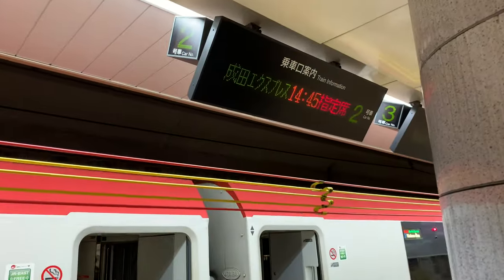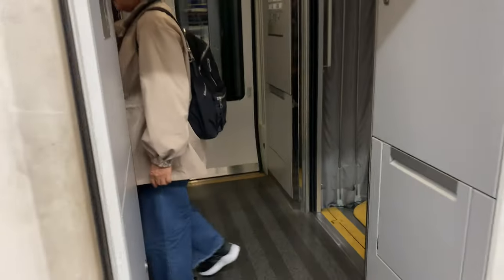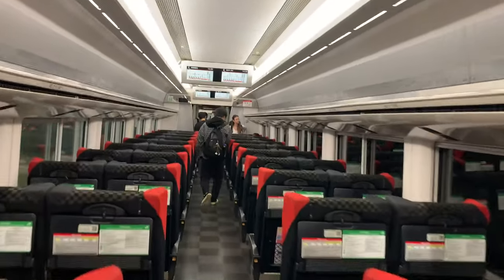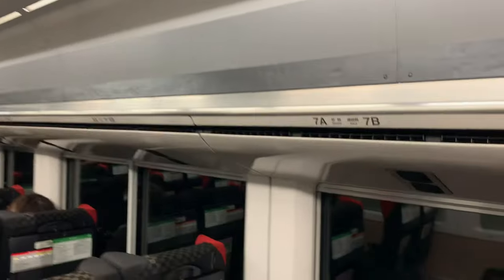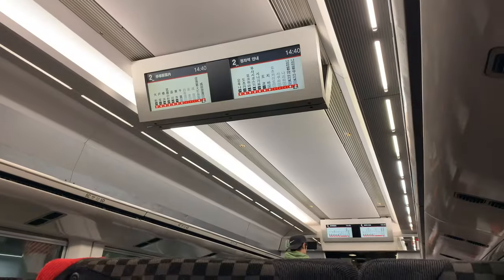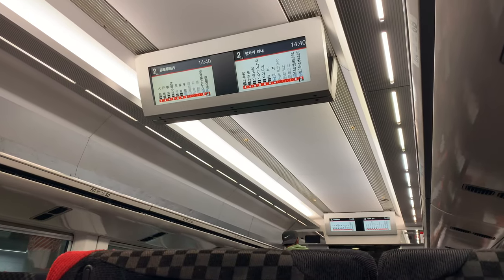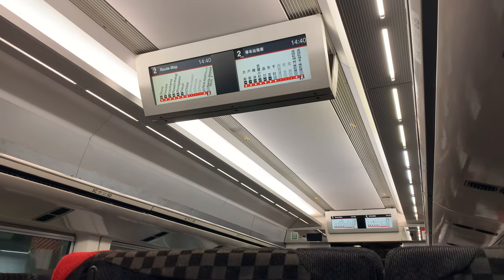There is car number two, and I'm looking for seat 7A. Welcome aboard the Narita Express. This train will stop at Yokohama. After leaving Tokyo Station, cars 7 through 12 will go to Shinjuku Terminal with a stop at Shibuya.